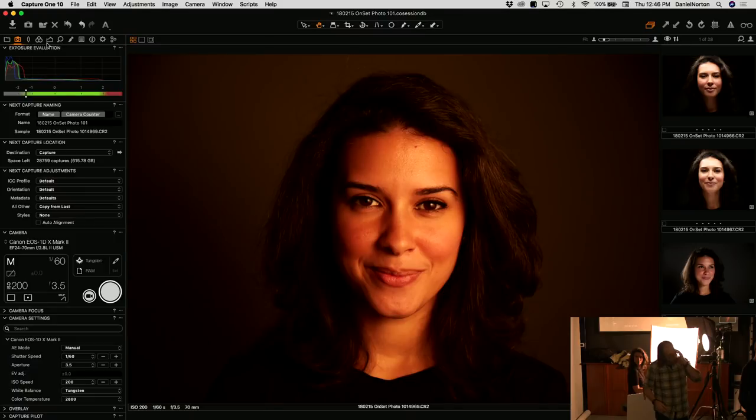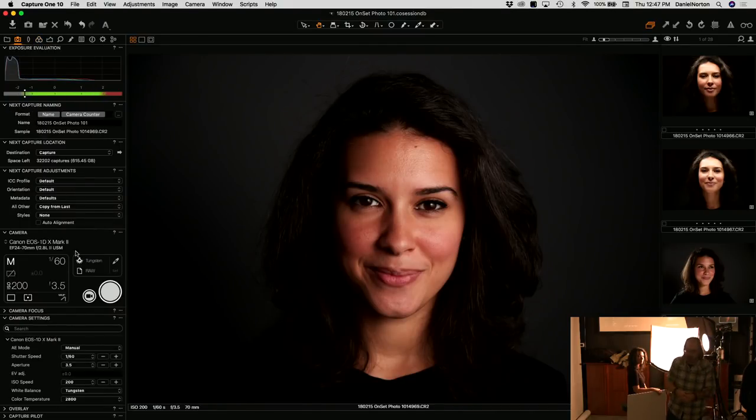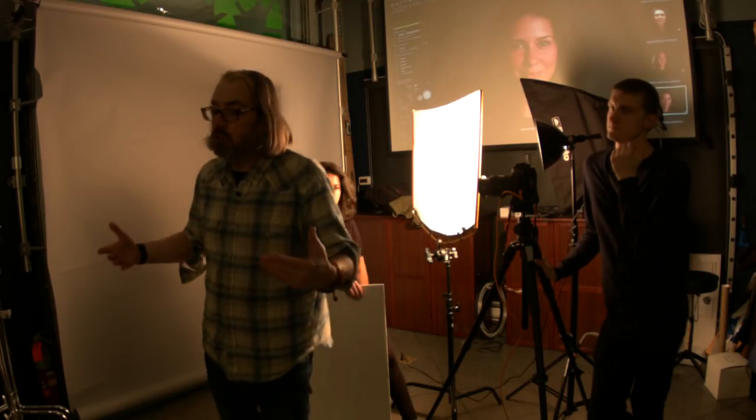I generally try not to set up any more lights than I need. There are certain things — like a classic corporate portrait — where I'll do three-point lighting because that's standard. But if I only need one light to get the effect I want, I'll use one. I always set up one light at a time. If you set up the first one and it's great, then the second one and it's better — perfect. If the second one doesn't improve it, get rid of it.